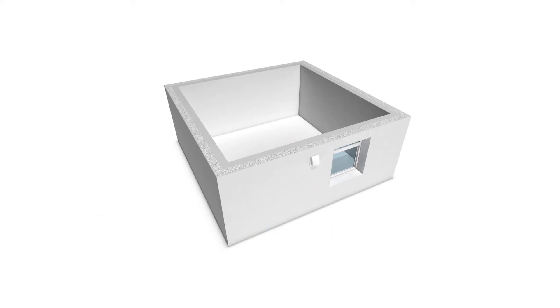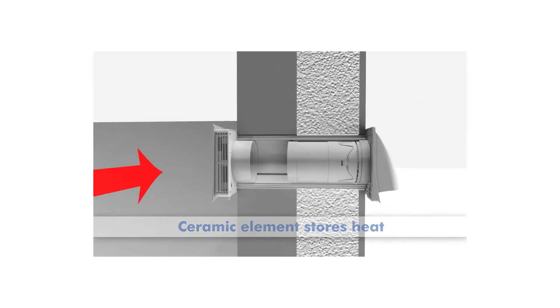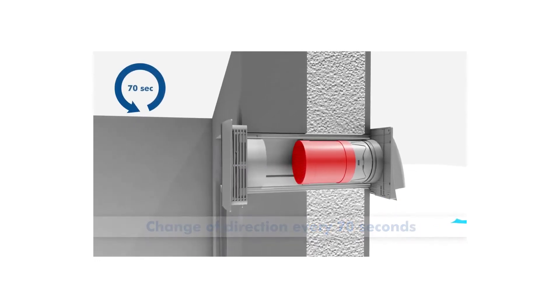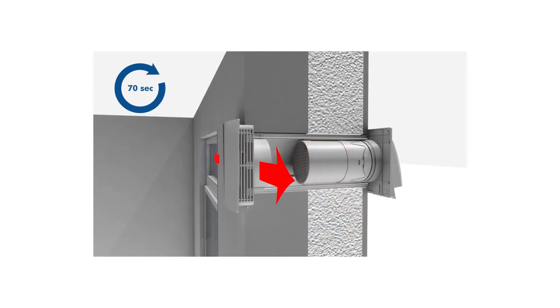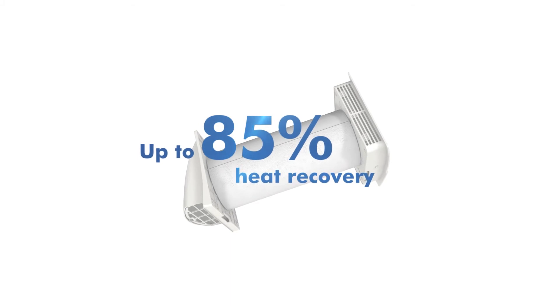The Marley Fresh Air Heat Recovery Unit uses a high-quality ceramic element. It stores the heat from the exhaust air conveyed to the outside. The unit changes the direction of flow after 70 seconds, and then cold incoming fresh air is heated by the ceramic element. Due to the large surface area of the ceramic element, up to 85 percent of the heat is fed back into the room.